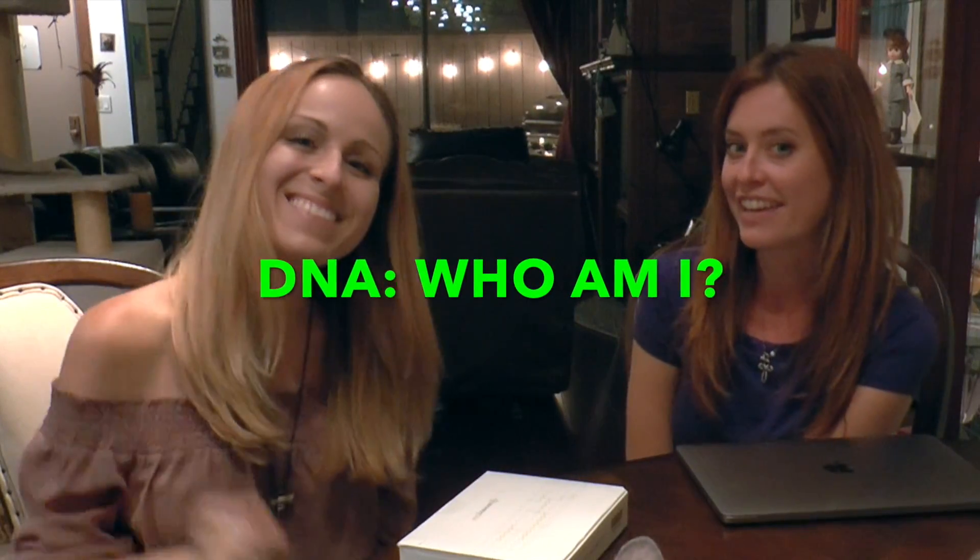Hi, welcome to 'Melissa is a Dork.' I'm Melissa and I'm a dork. Today I have a special guest, Donna Calloway. We are going to do a DNA test because we want to know who we are.